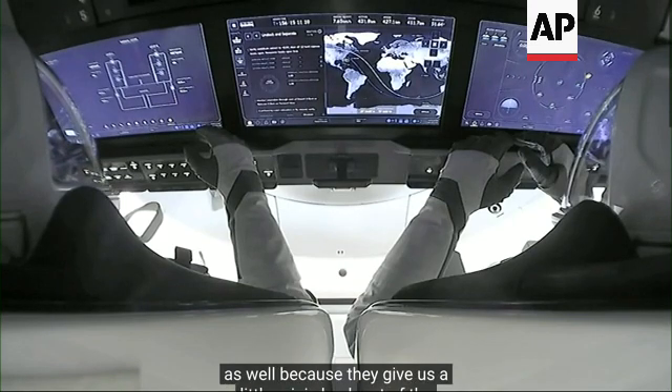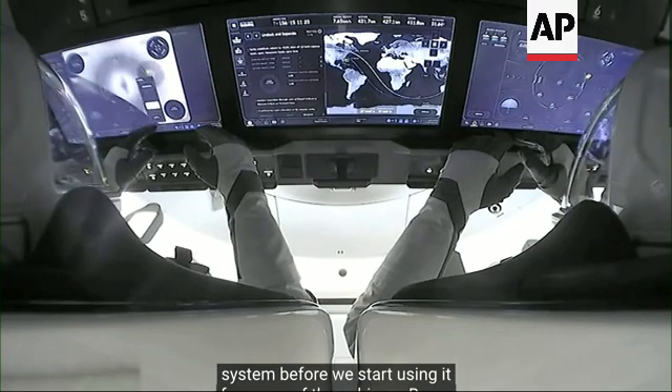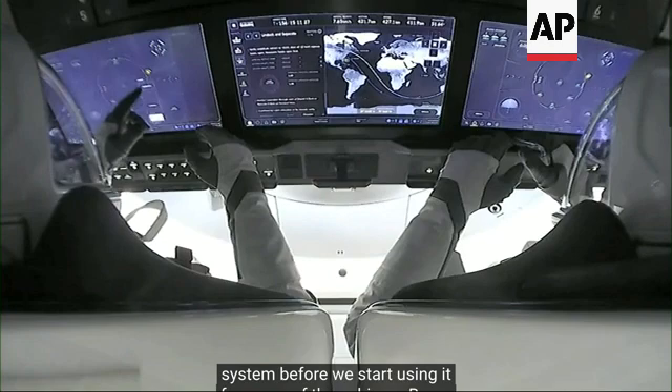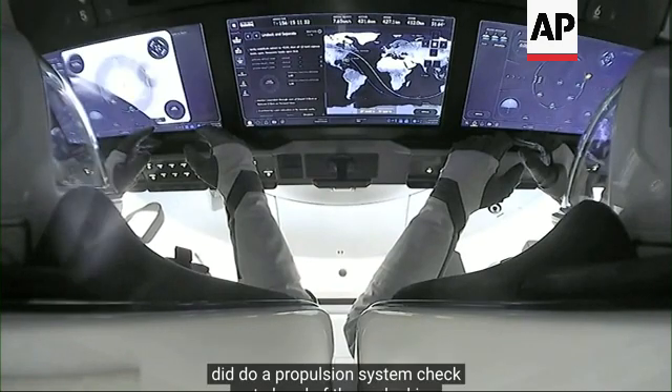Those thruster firings are actually pretty helpful as well because they give us a little mini-checkout of the propulsion system before we start using it for some of those bigger burns. We actually did do a propulsion system checkout ahead of the undocking sequence.